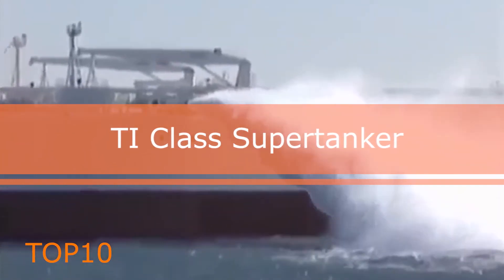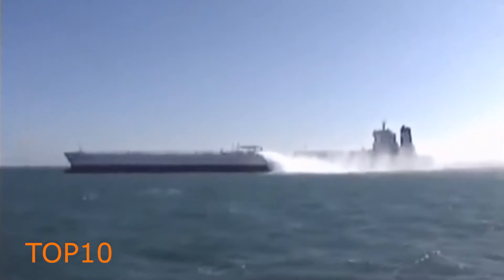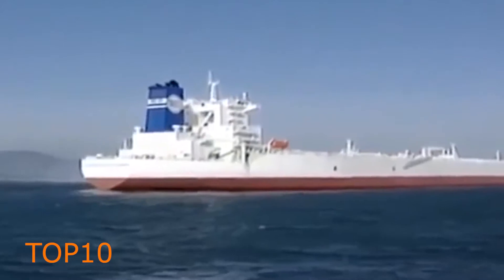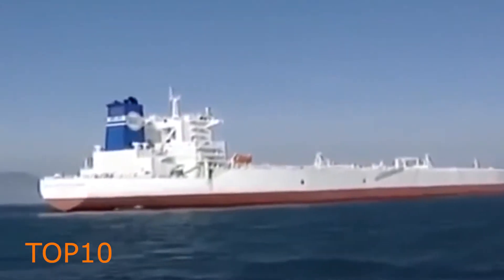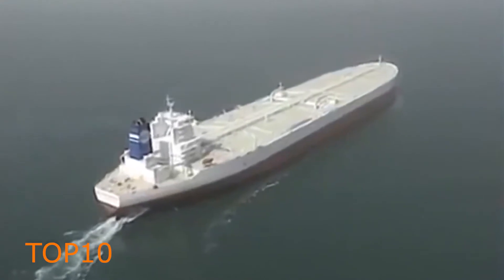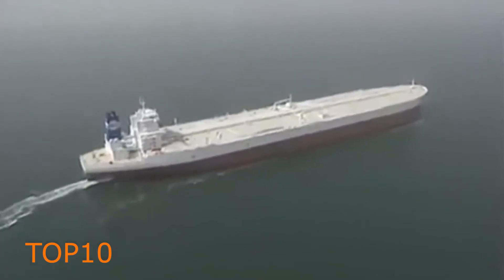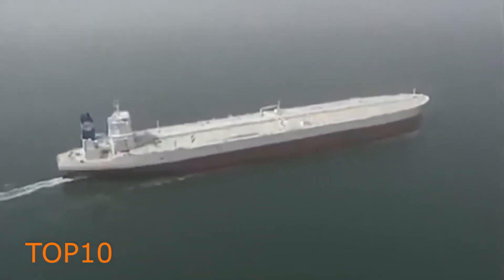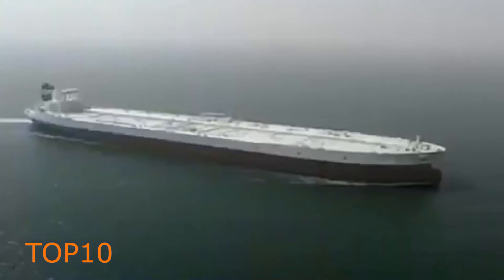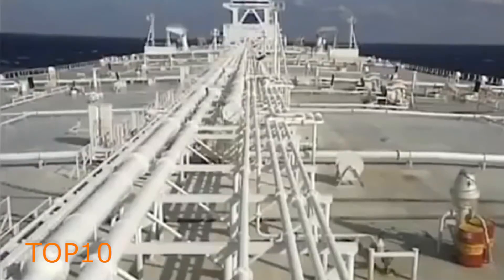TI class supertanker Oceania is one of the most impressive ships ever built, with massive capacity for transferring crude oil. They are the four largest double-hulled supertankers in the world and also the largest ships in the world currently. The Maersk Triple E class container ships are longer, but the TI class are still the biggest in terms of deadweight tonnage and gross tonnage. The deadweight tonnage of TI Oceania is around 440,000 tons, with a speed capacity of 16 to 18 knots.